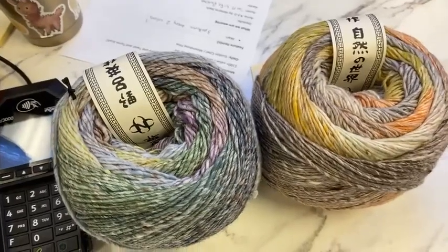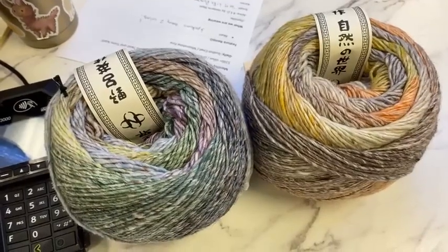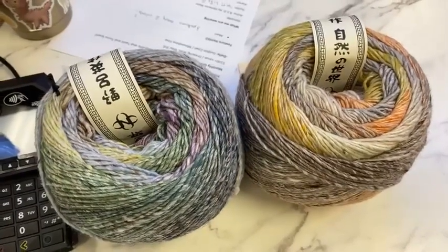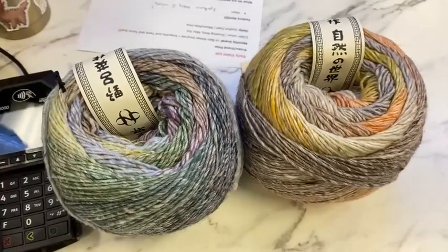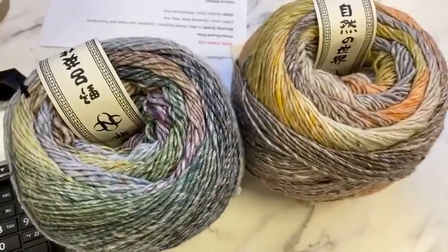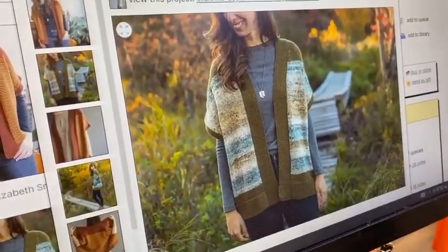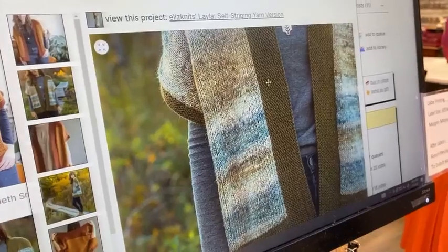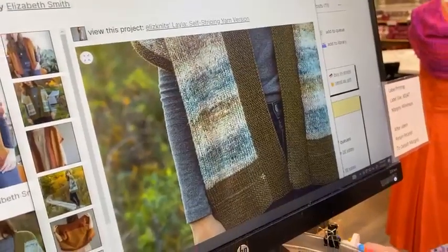I've got some fun patterns for you guys this morning. I have a love-hate relationship with finding patterns and talking, because I end up finding all these patterns I want to make — that is the danger of Ravelry. Here's a super cute kind of Rwana style sweater called Layla. They used Akari for the body, and then you pick up with a contrast color and do the collar and the bottom bands in a solid — I'm thinking Kashi Ragu for the edges.